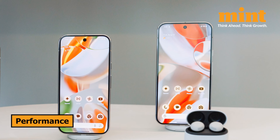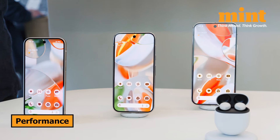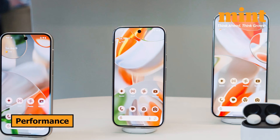On the other hand, the Pixel 9 Pro and Pixel 9 Pro XL pack a hefty 16GB of RAM and give you more choices with storage, ranging from 128GB, 256GB, 512GB, and even up to a massive 1TB. So if you're someone who needs that extra RAM for heavy multitasking, or a ton of storage for all your apps, photos, and videos, the Pro models might be more up your alley.